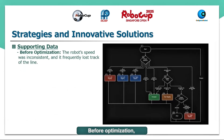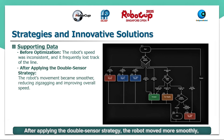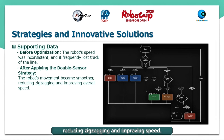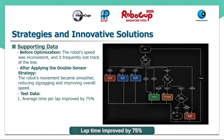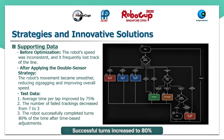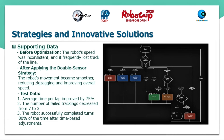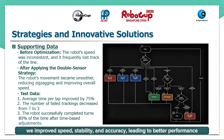Before optimization, our robot's speed was unstable and it often lost track of the line. After applying the double sensor strategy, the robot moved more smoothly, reducing zigzagging and improving speed. Key improvements: lap time improved by 75%, failed trackings decreased from 7 to 3, and successful turns increased to 80%. By optimizing our line tracking strategy, we improved speed, stability, and accuracy, leading to better performance.